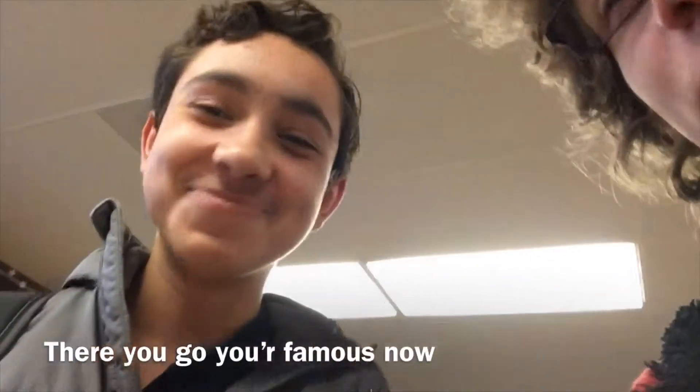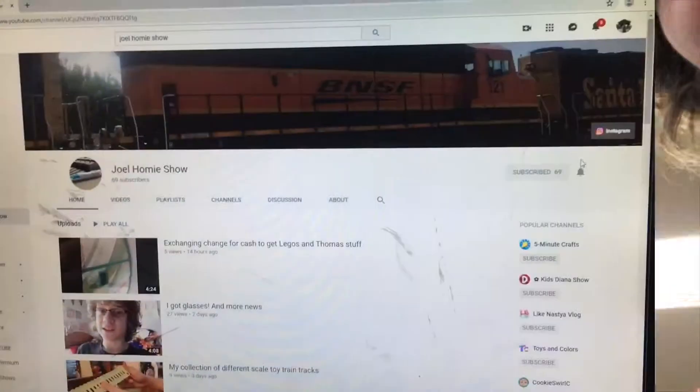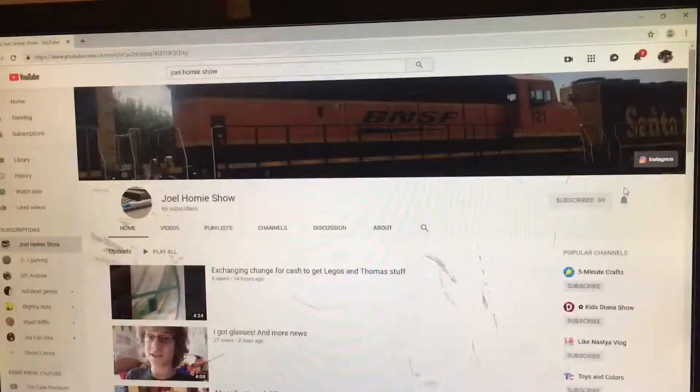I'm just going to interrupt the video real quick. I have a very short clip of me and my friend Michael from school — he's really wanted to be on my YouTube channel for some reason, and he did subscribe, so thank you Michael for subscribing. I'm going to go ahead and play a very short clip and then we will resume the video. Okay, so we're at school and this is my friend that wants to be famous.